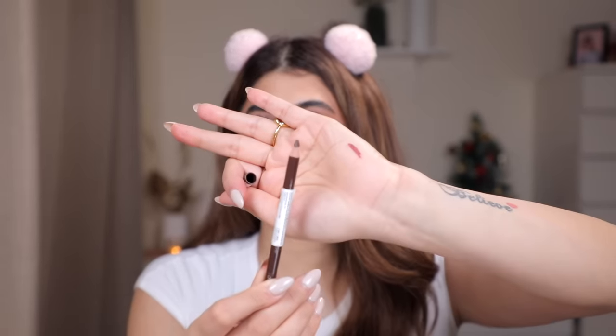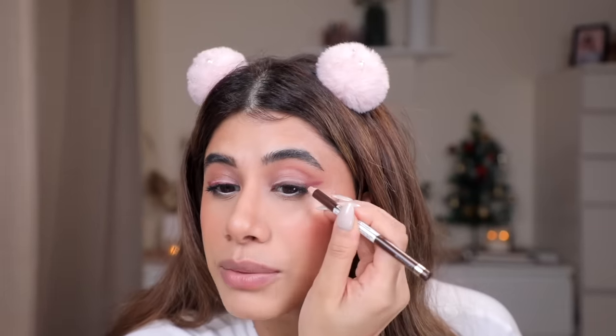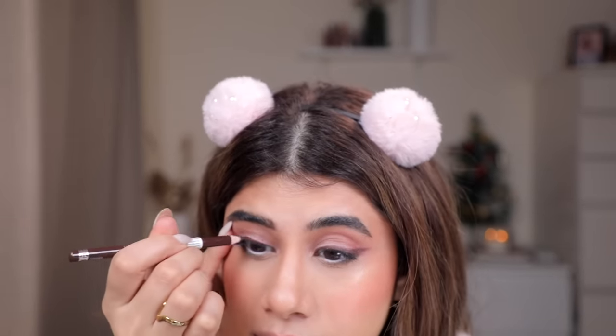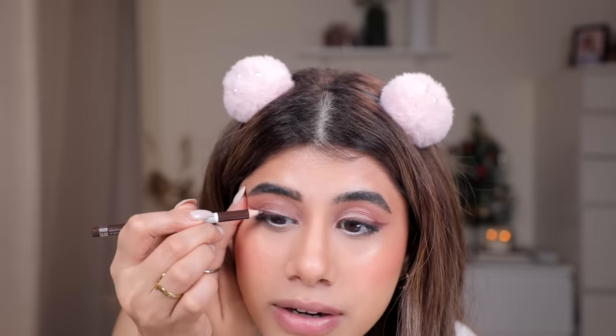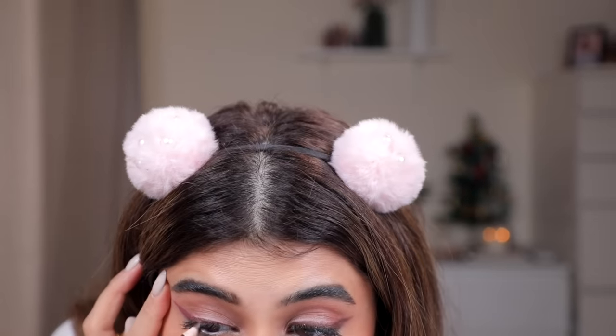Moving on to lips. I have the Rimmel London Soft Coal Kajal in Sable Brown — a beautiful chocolatey brown color. I go over my purple liner fully because I really can't see much of the purple — my eye was looking blank. It is a kajal, remember that. And the brown — it's the most cool-toned brown I've seen and I've been wanting something like this for my waterline. I'm just having fun right now.